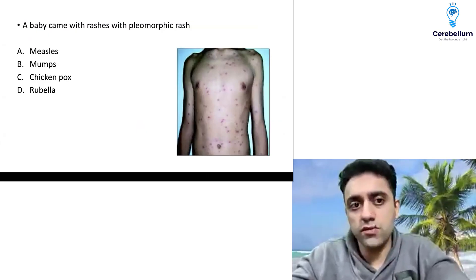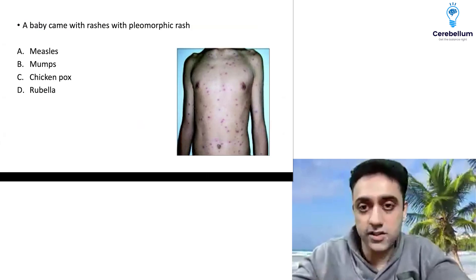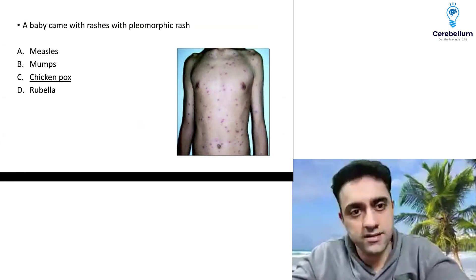This question was spot on: a baby presented with a pleomorphic rash. Pleomorphic rash means all stages of the rash are present at the same time. The answer is chickenpox. We have covered that in our classes very beautifully.